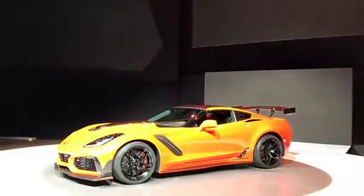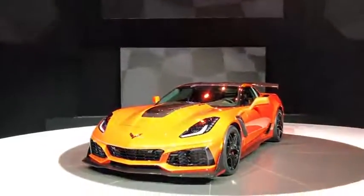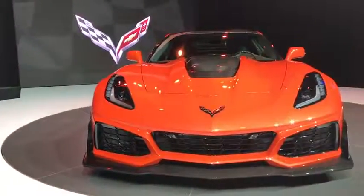First, a quick overview. The ZR1 is the latest high-performance Corvette, and it was unveiled literally yesterday. It's the ultimate version of the seventh-generation Corvette called the C7, which came out for 2014, and it's a big step above the regular Corvette, which has 455 horsepower, and the Z06 with 650 horsepower.